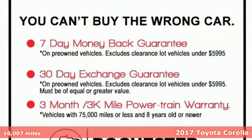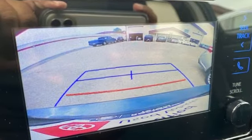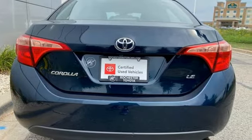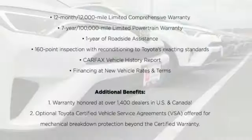It comes nicely equipped with features you'll love: streaming audio, wireless phone connectivity, air conditioning, USB port, manual tilting steering column, continuously variable automatic transmission, gas pressurized shocks, and an i4 engine.